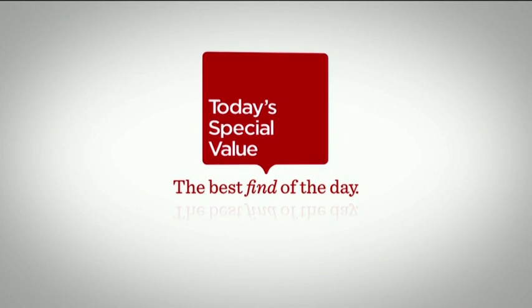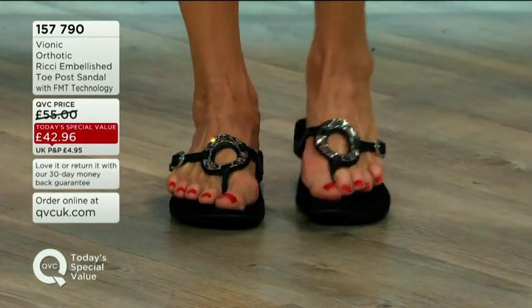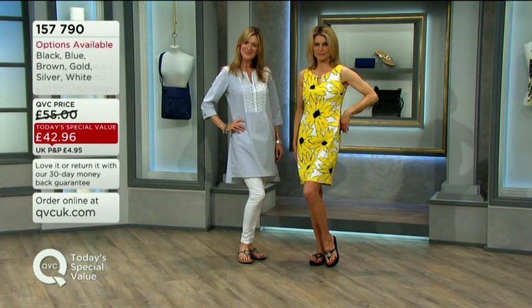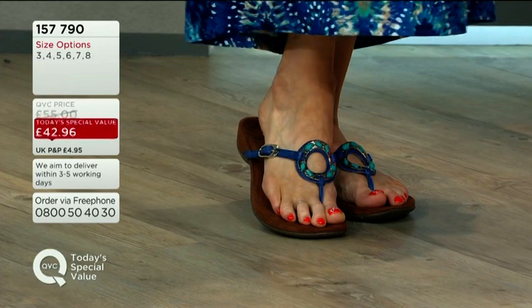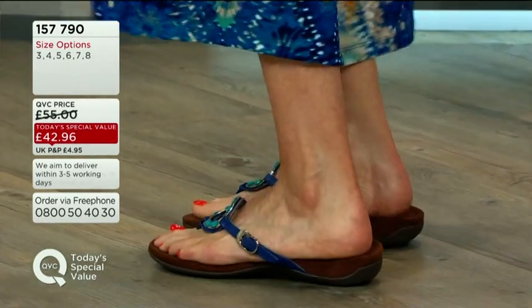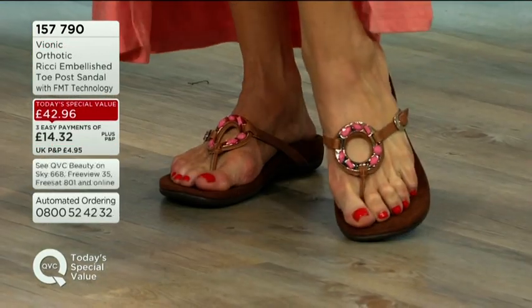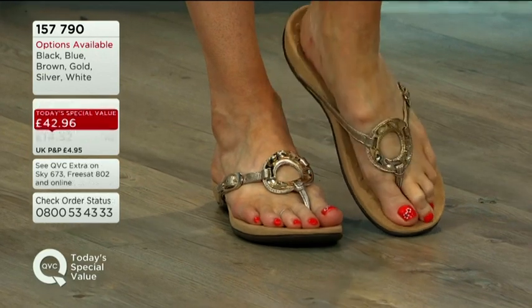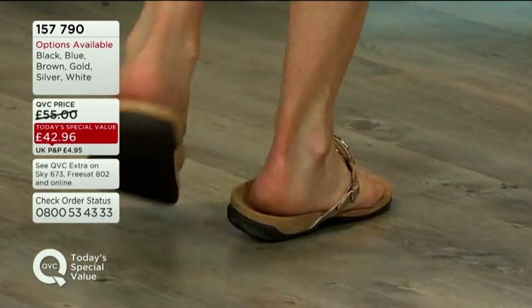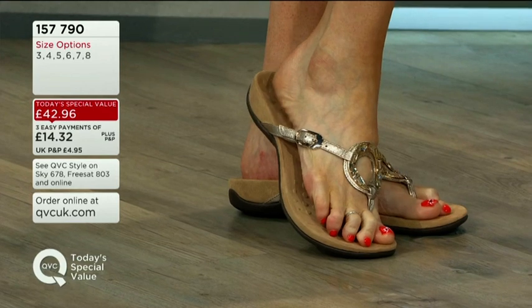Let's remind you of today's special value — way over 1,000 pairs have gone. With that saving down from £55 to £42.96, it's a great first purchase from Vionic. Get them home with that first easy payment of £14.32, try them for 30 days. Six different colours to choose from — that blue already has over a quarter of the day's stock gone, and that's at ten to one in the morning.